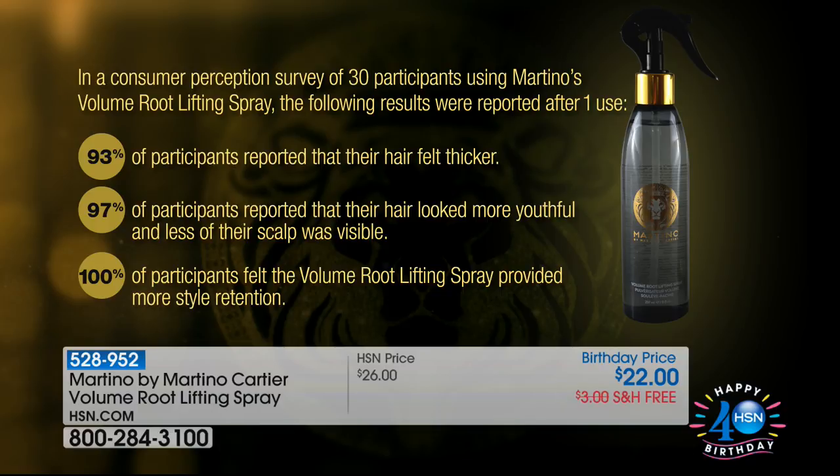Look at these numbers. In a consumer perception survey of 30 participants: 93% said their hair felt thicker; 97% said their hair looked more youthful; the scalp was less visible — that's important; and 100% felt the volume root-lifting spray had memory retention.